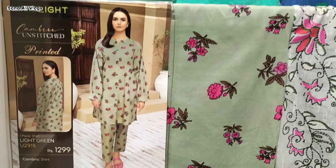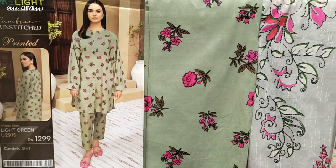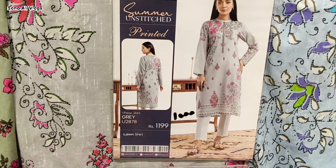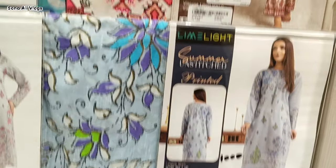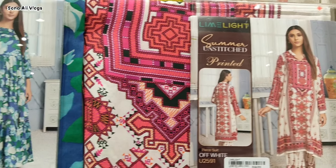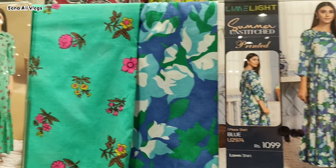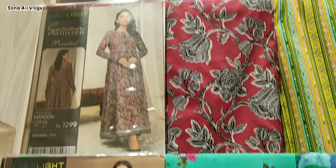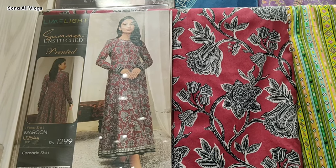You can see the sale — Lime Light new articles. The original price is 1299, sale price is 1000. These are new articles. This is a very beautiful article; sale price is 900. This share is also very lovely at 1299 sale.